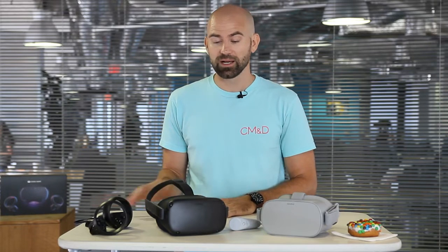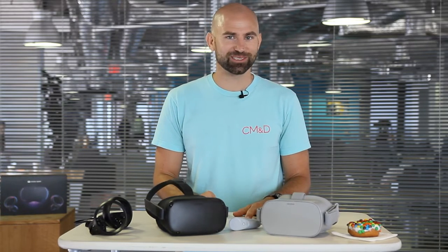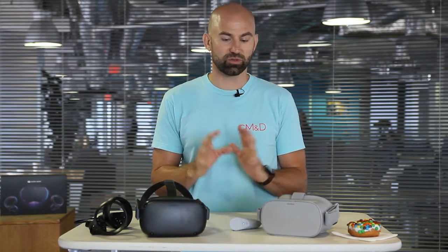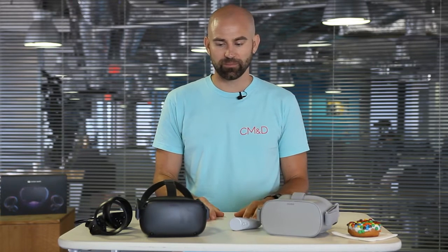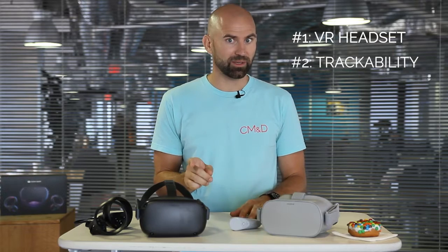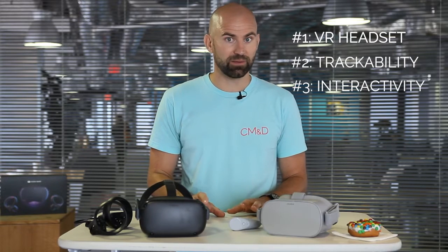Those are a little bit different, and we'll talk about those in more detail later, but today we're going to stay focused on virtual reality. There are three key components required to create a good VR experience: you need the hardware, you need to have trackability, which we'll talk about in a second, and also interactivity.